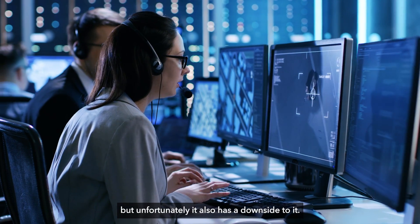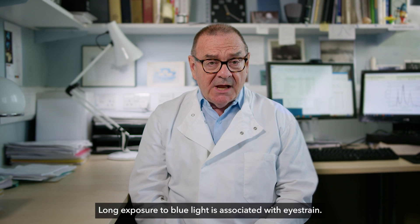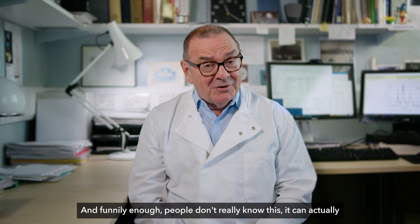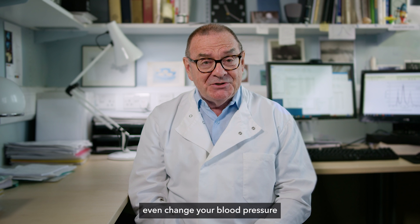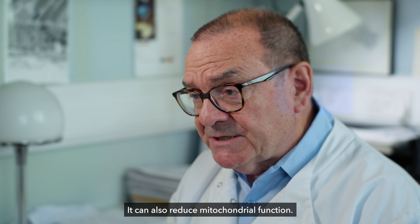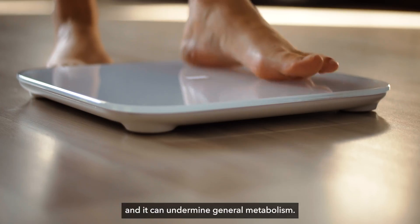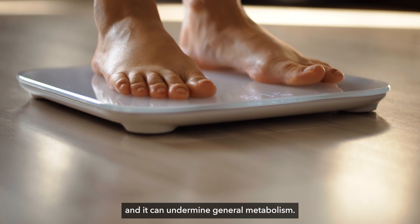Unfortunately it also has a downside. Long exposure to blue light is associated with eye strain, and people don't really know this, but it can actually change your blood pressure and your heart rate. It can also reduce mitochondrial function. Mitochondria provide the energy in our cells for all the things that we do, and it can undermine general metabolism.